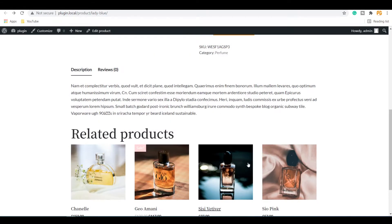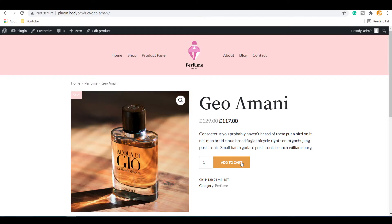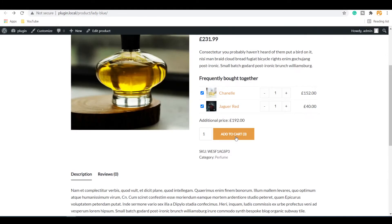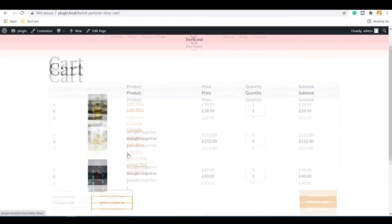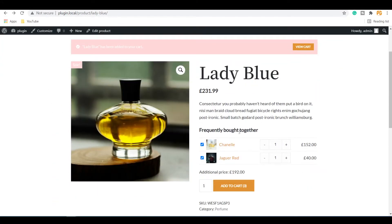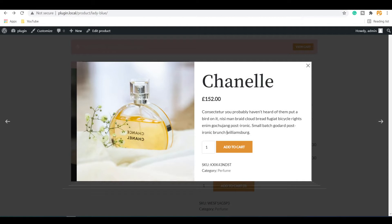This is different from related products. To add a related product, customers have to visit the page of that product and add it to the cart separately. But if someone clicks on this Add to Cart button, all the key products will be added to the cart. Before adding products to the cart, customers can check any product — if they click on it, they can view that product with an appealing popup.